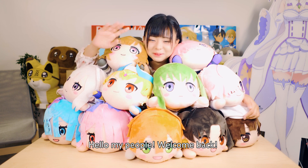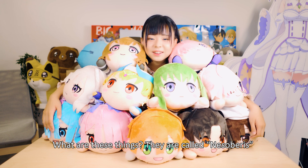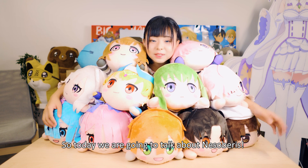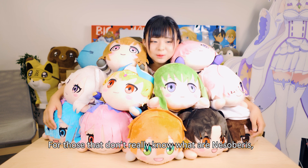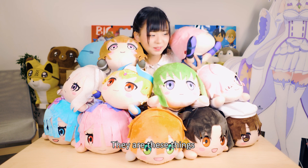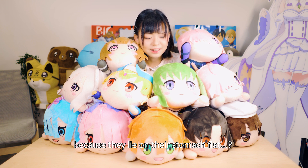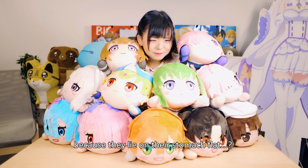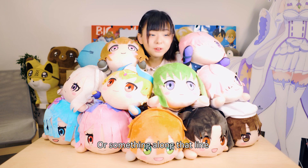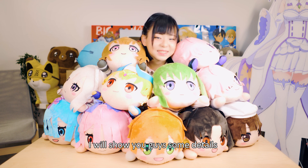Hello my people, welcome back! I can't really move because they're sitting on me. These things are called Nesoberis. Today we're talking about Nesoberis — for those that don't really know what they are, they're these things, and apparently they're called Nesoberis because they lie on their stomach flat. For those who've never owned one or seen one before, I will show you guys some details.